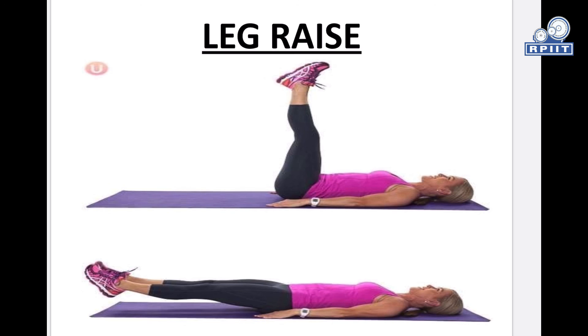So this is all about postnatal exercises. Thank you.